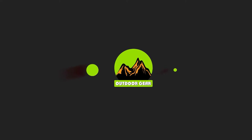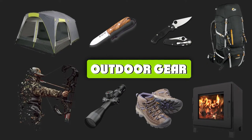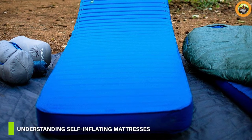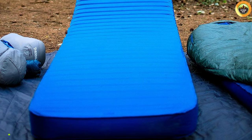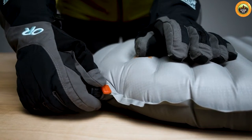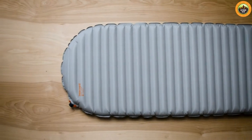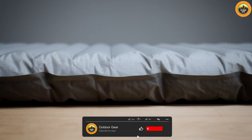I'm your host and let's set up camp and get cozy with this camping mattress comparison. Let's begin our camping journey with the self-inflating mattress. These mattresses are designed with an open-cell foam core that expands when the valve is open, drawing air into the mattress. They are typically made with durable materials such as polyester or nylon and come in various thicknesses and sizes to accommodate different preferences.